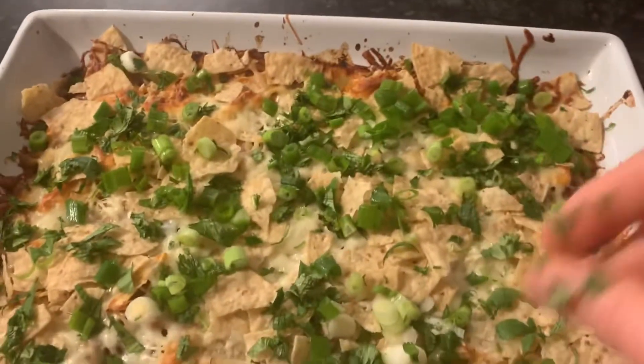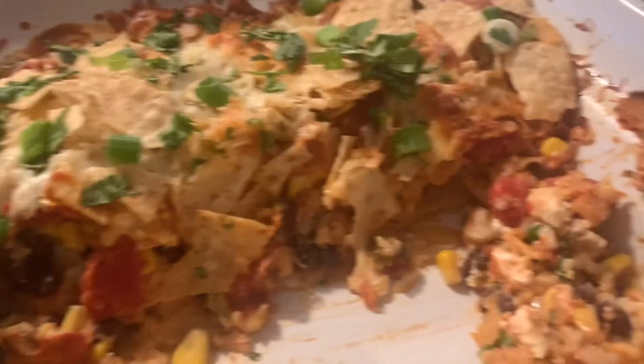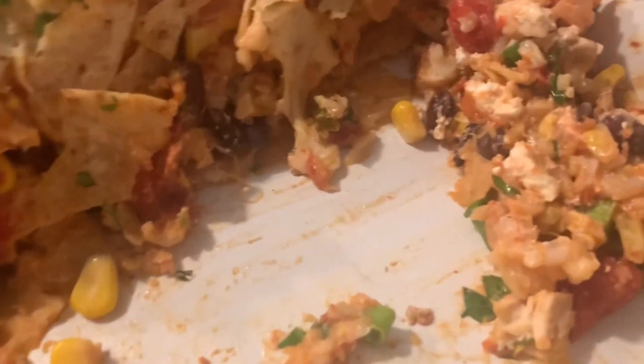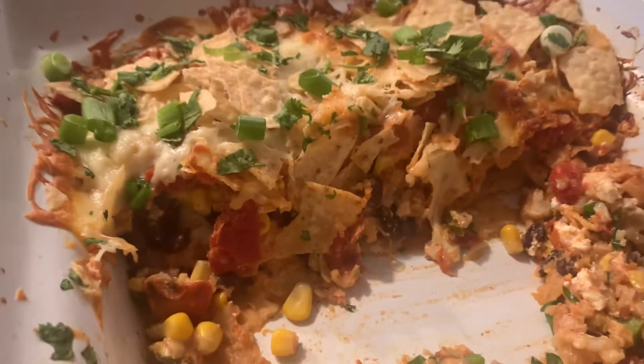This casserole was really delicious. Anything Mexican at our house is always a hit. The only thing is, if you don't want soggy tortilla chips, just skip putting them on the bottom.